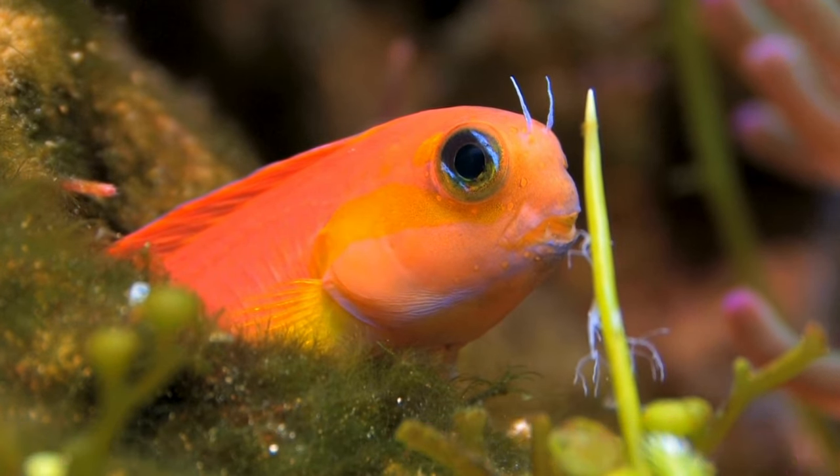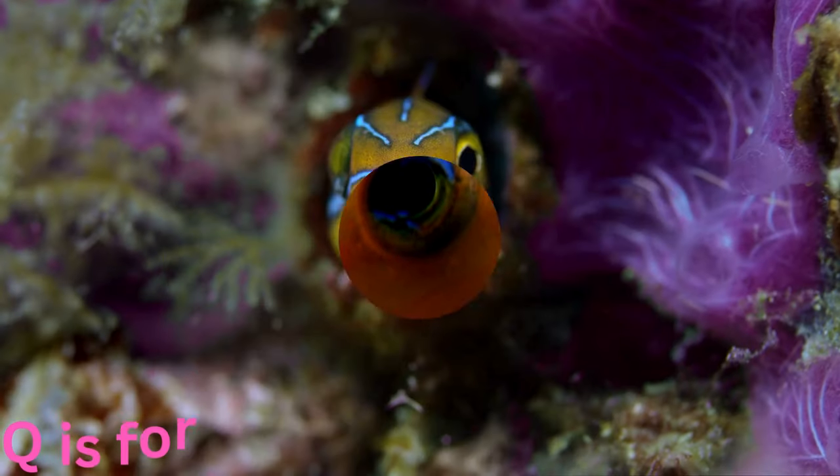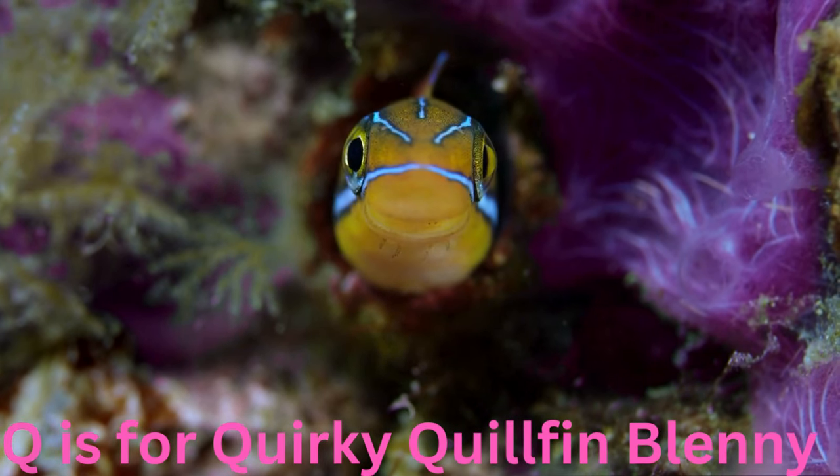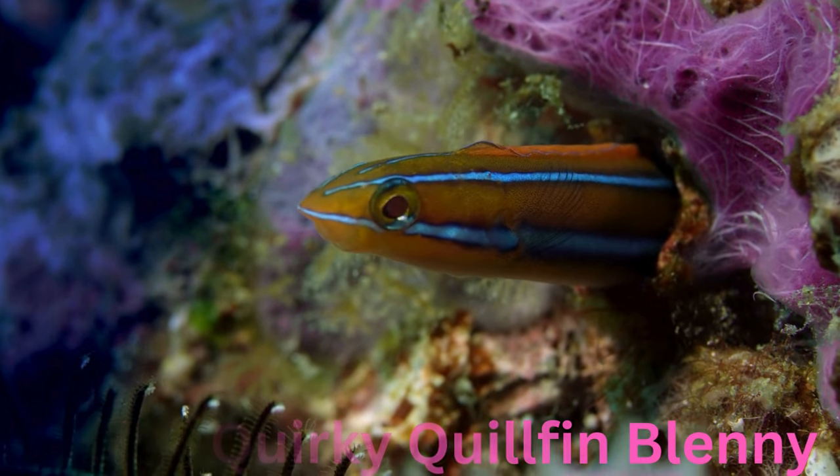Q is for quirky quillfin blenny. Quick and quite quirky, the quillfin blenny is a small fish with spiky fins that resemble quills. It darts among the coral, adding a touch of whimsy to the bustling underwater world.